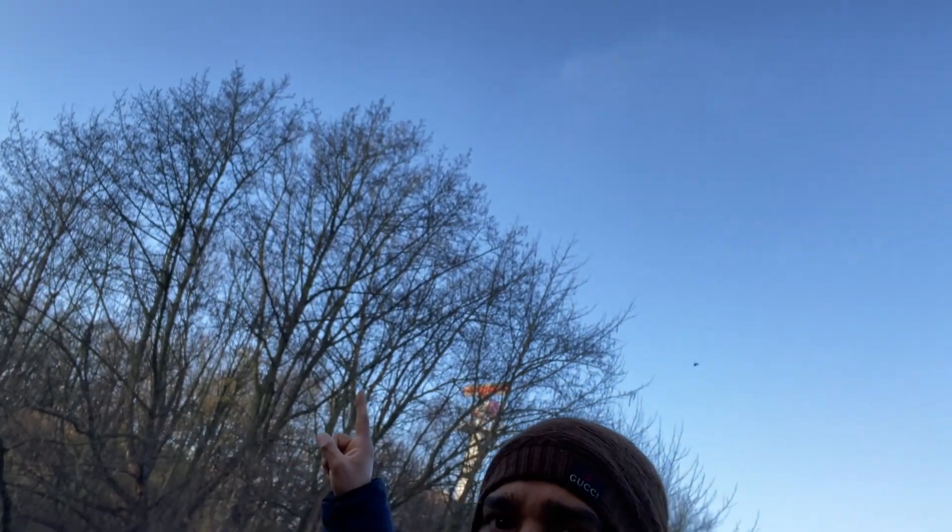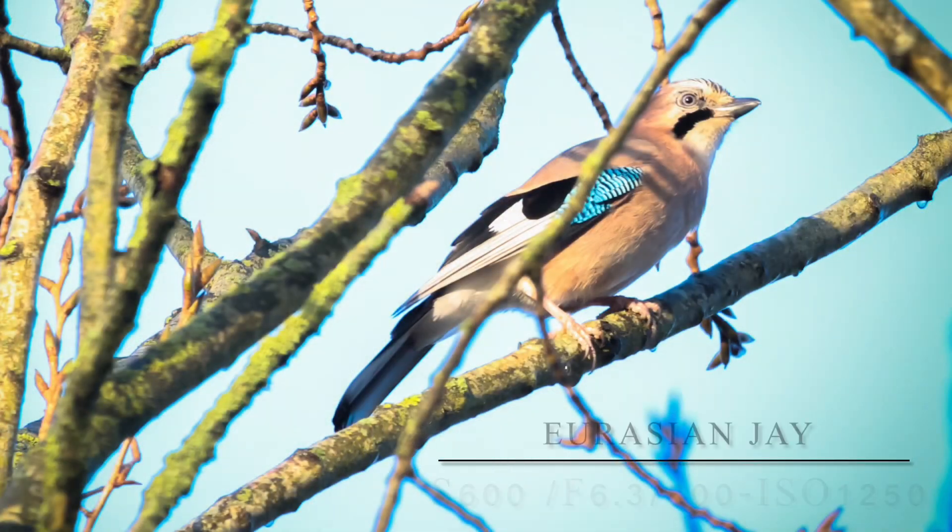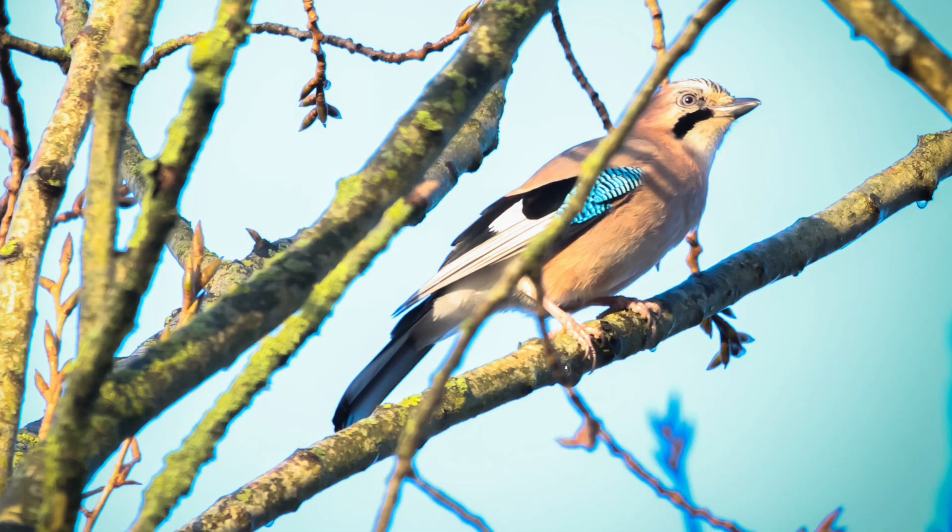I just saw a group of Eurasian Jays that landed over that tree — I can still see one flying by, so I'm just trying to get one shot. I got a couple of nice shots of the Eurasian Jay. They're pretty big birds, but the strange thing about them is they just keep moving everywhere — they can't sit still. Every time I see Eurasian Jays they're just moving around, which is pretty strange for big birds.